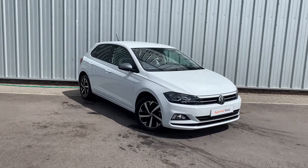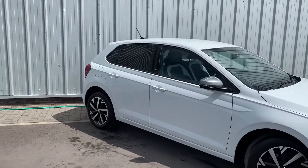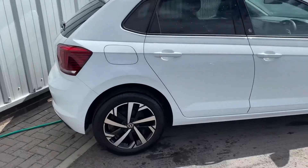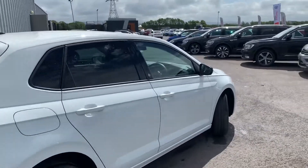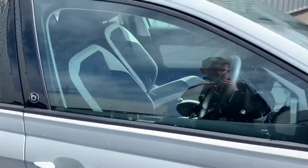Hello everyone and welcome back to the Lancaster Volkswagen YouTube channel. Today I'm going to be showing you this stunning Volkswagen Polo Beats on a 2021 plate. You've got the upgraded alloy wheels that is the Beats edition — a stunning little car in the best colour for a Polo, the pure white. There's also a little Beats logo on the sides for the Beats audio.